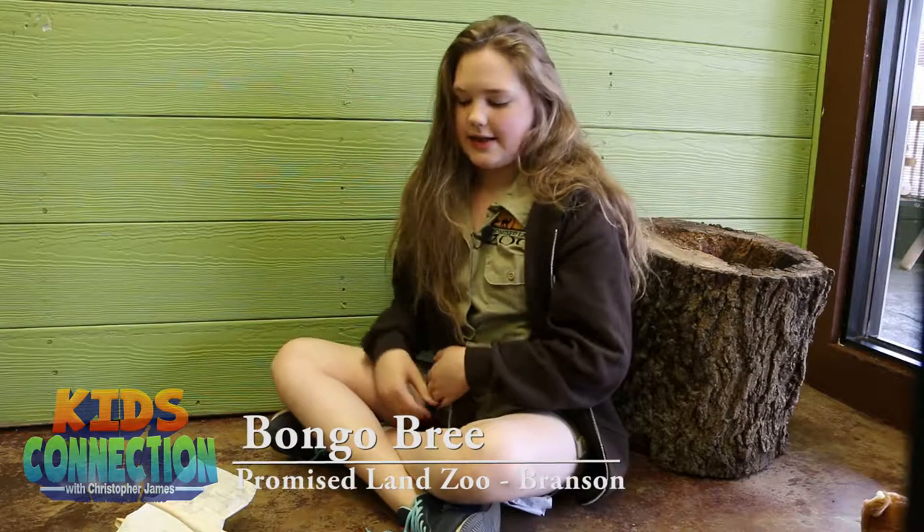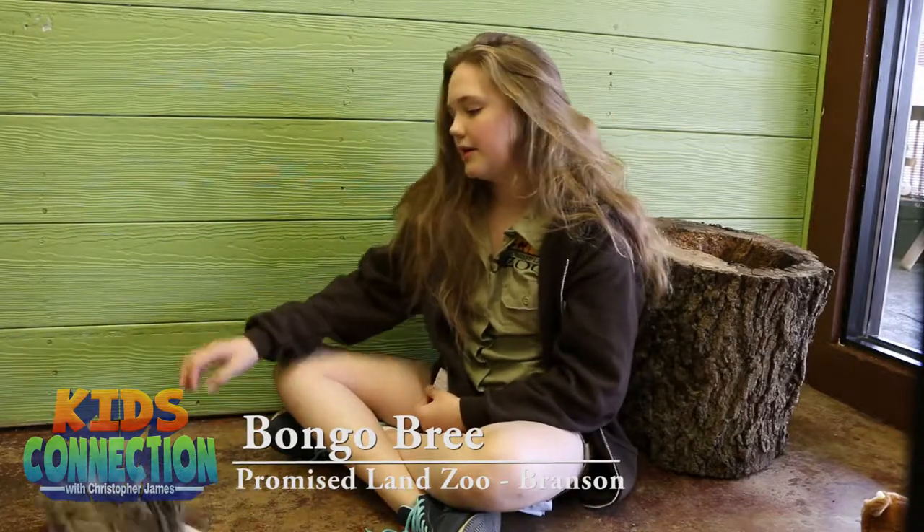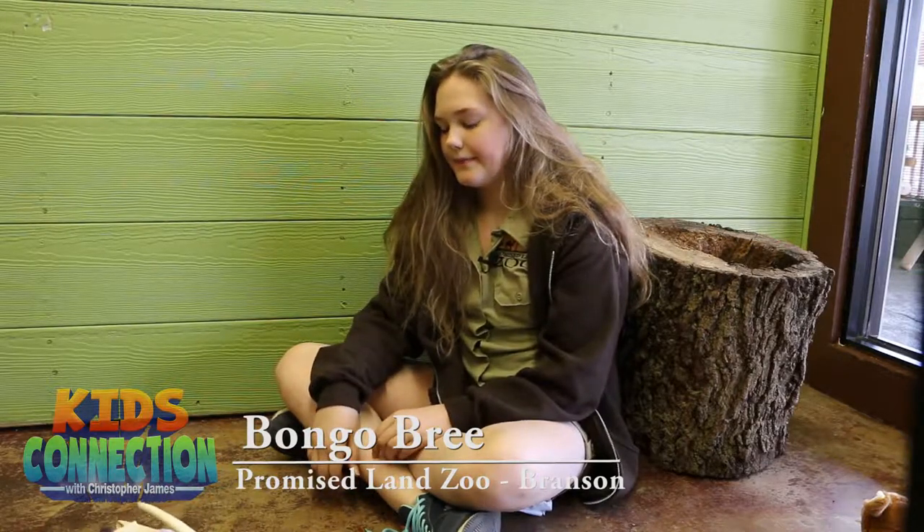They're threatened because poachers like to take their fur, because their fur is very soft and very valuable. They live in the jungle areas. They can weigh up to 30 pounds.